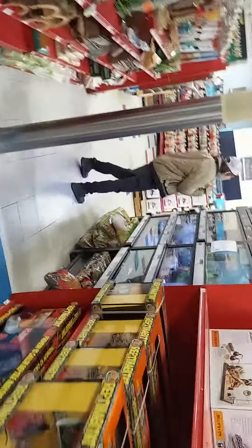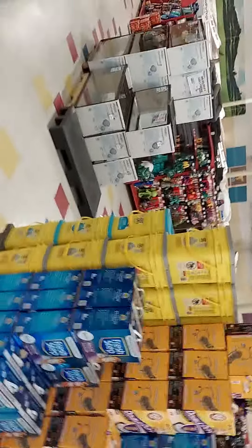Hey buddy, them the only tanks y'all got? The 55s and the 40s? That's all I see. Yeah, we just sold the last 75. Okay, and there's a 60 breeder too.